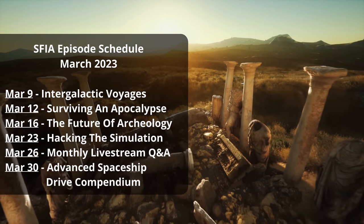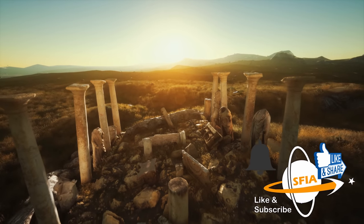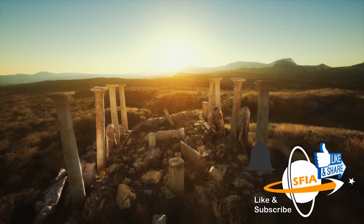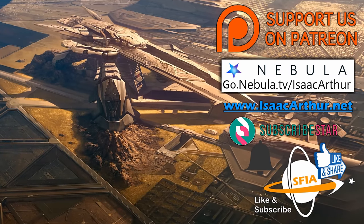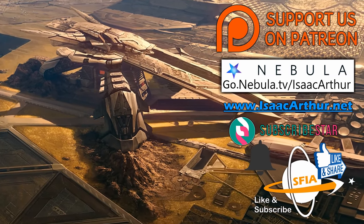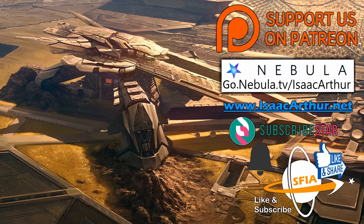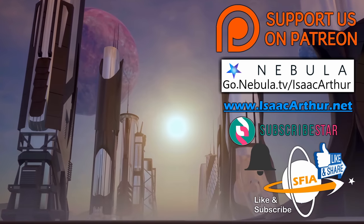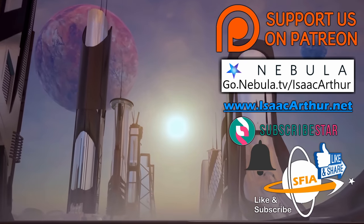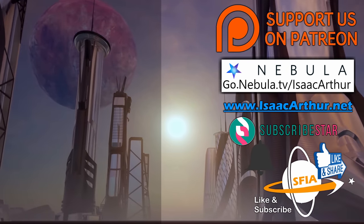If you'd like to get alerts when those and other episodes come out, make sure to hit the like, subscribe, and notification buttons. You can also help support the show on Patreon, and if you want to donate and help in other ways, you can see those options by visiting our website, isaacarthur.net. You can also catch all of SFIA's episodes early and ad-free on our streaming service, Nebula, at go.nebula.tv slash isaacarthur. As always, thanks for watching, and have a great week.